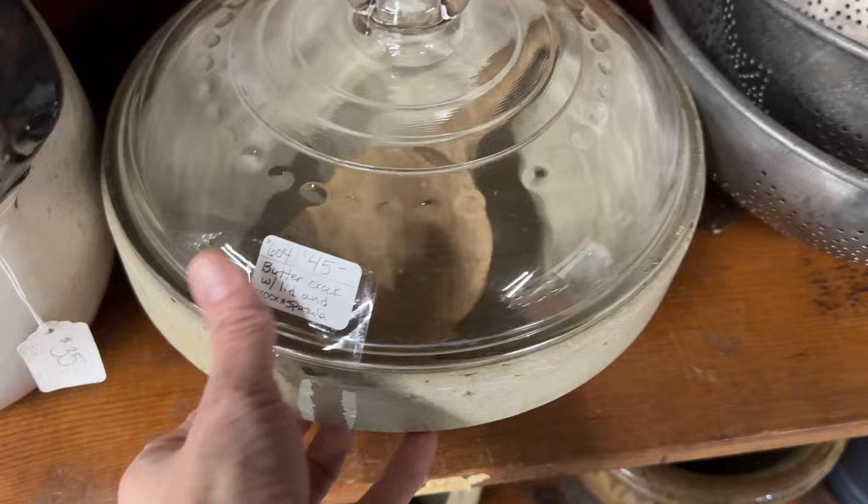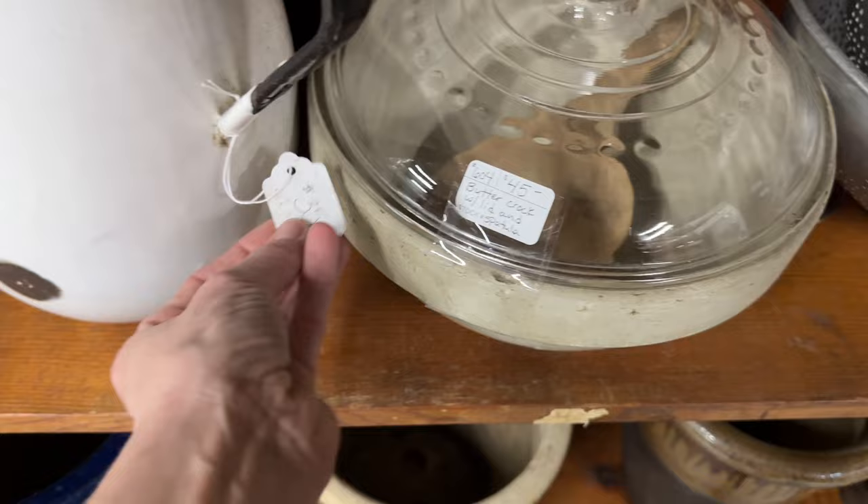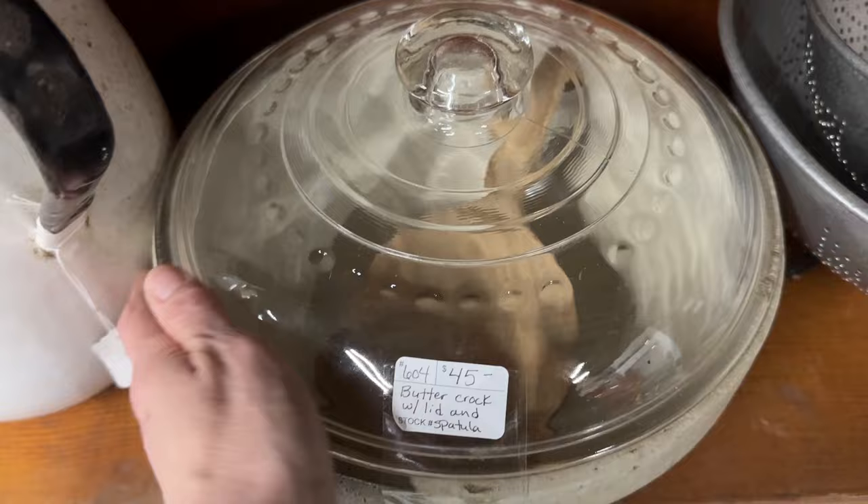Y'all, this butter crock with the paddle and the lid still attached, only $45. I'm kind of regretting not picking that up. Drop me a comment, let me know if you think I should go back for it. It's so pretty.